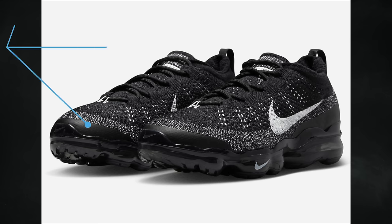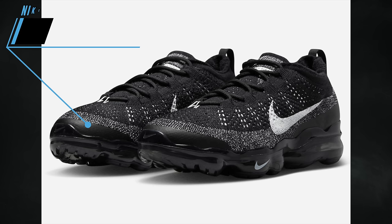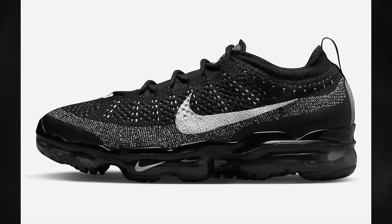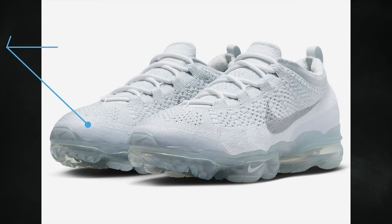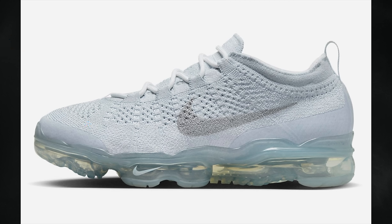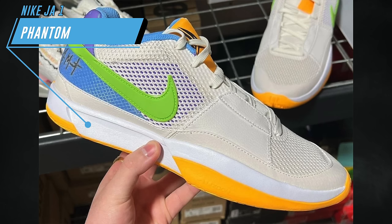The rollout of the Nike Air VaporMax 2023 Flyknit will take place in April. Originally expected on April 6th, most retailers now have them listed for April 20th. We have a pair known as Oreo — featuring black, sail, and anthracite — and a second pair known as Pure Platinum, dressed in pure platinum and white. Both pairs debut on April 20th for $210 each.